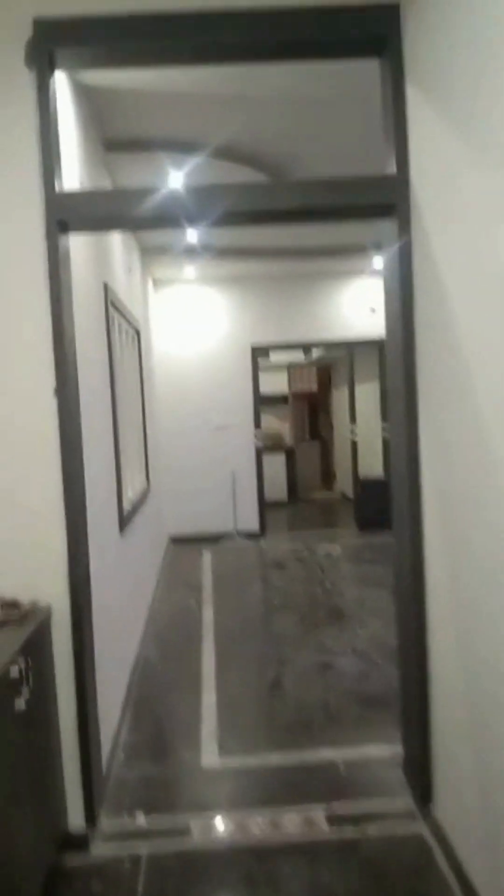Now we are entering into the living and dining area. It is a spacious living dining area with fall ceiling and TV cabinet. The interiors are done very nicely. All flooring is granite.